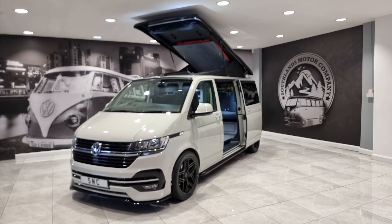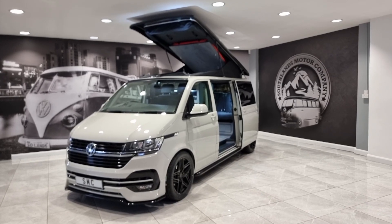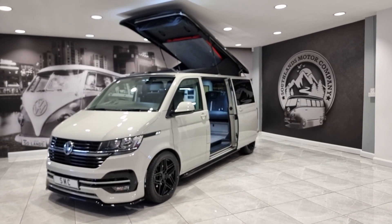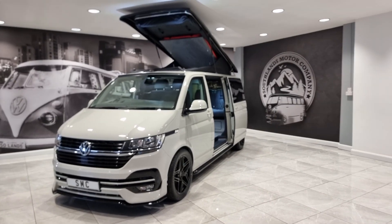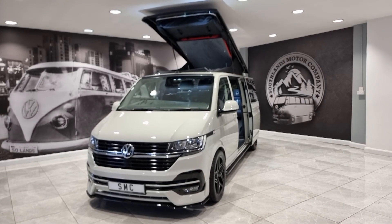This is our 2023 73-registration brand new Volkswagen T6.1 Highline long wheelbase camper van. This is the very rare 150 brake horsepower six-speed manual — this is an absolute beauty. Anybody looking at this van is going to see it's a beautiful piece of kit, very well specced.